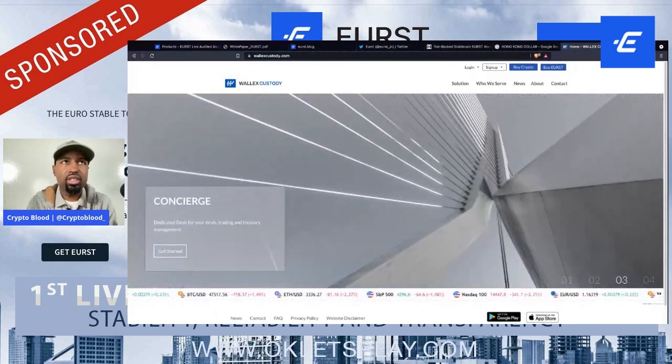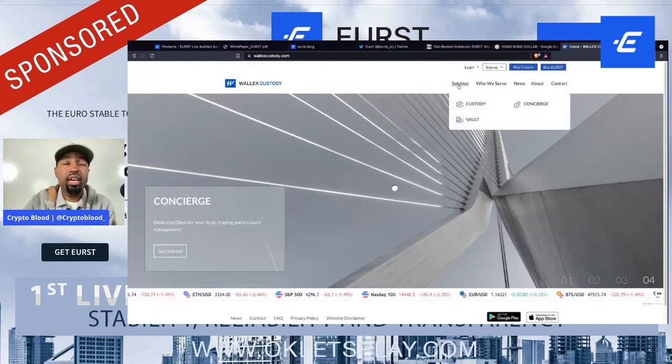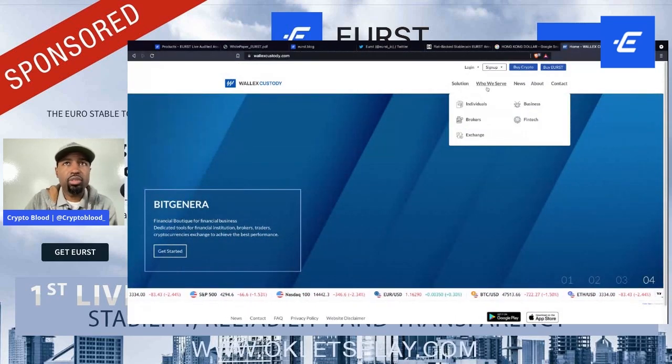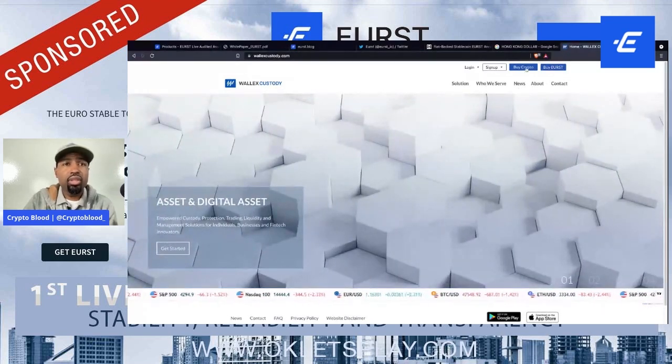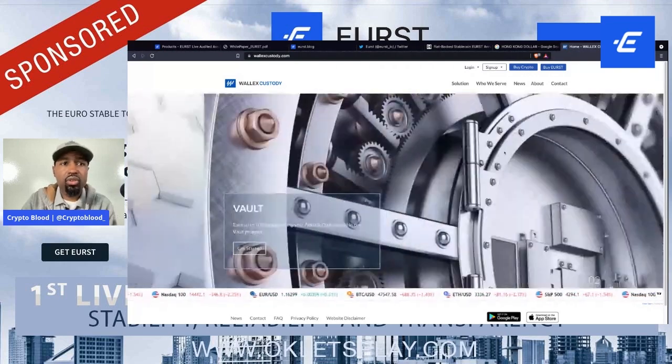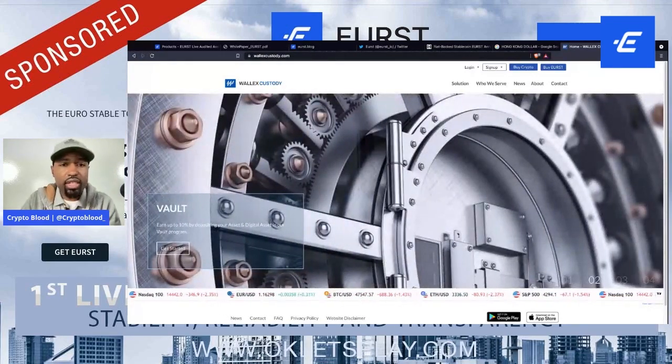This stable coin is actually launched by Wallex Custody — you can visit their site at wallexcustody.com for more information on the parent company and the suite of solutions they have. They offer a number of services primarily to B2B customers. I just want to show you that this is a major entity and major undertaking — it is not some fly-by-night stable coin.